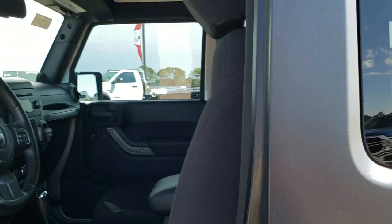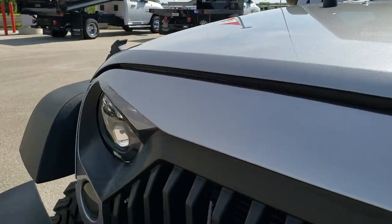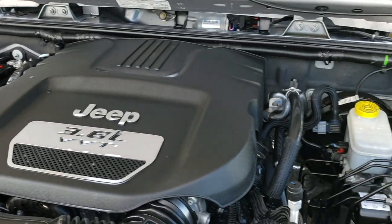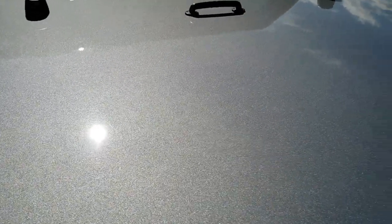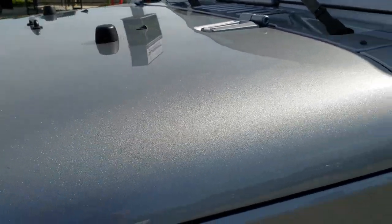We'll take a quick look under the hood. I'd personally like to thank you for checking out the video — hopefully you've been able to tell just how clean this Jeep is all the way around, inside and out. Under the hood, we have the 3.6-liter Pentastar V6 motor. The engine bay is very clean and runs very smooth. This Jeep has been fully safety-checked and inspected by our service shop, has a fresh oil and filter change, and all fluids have been checked and topped off. No dents or dings on the hood — the paint is in excellent condition with a lot of metal flake in that silver.